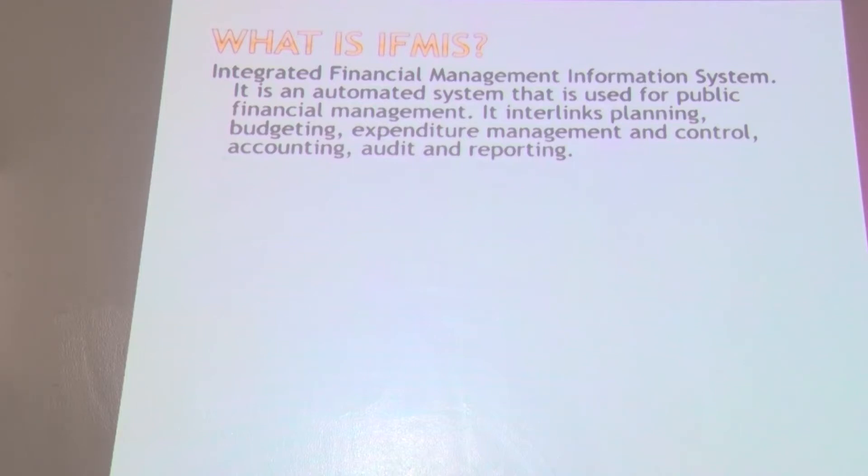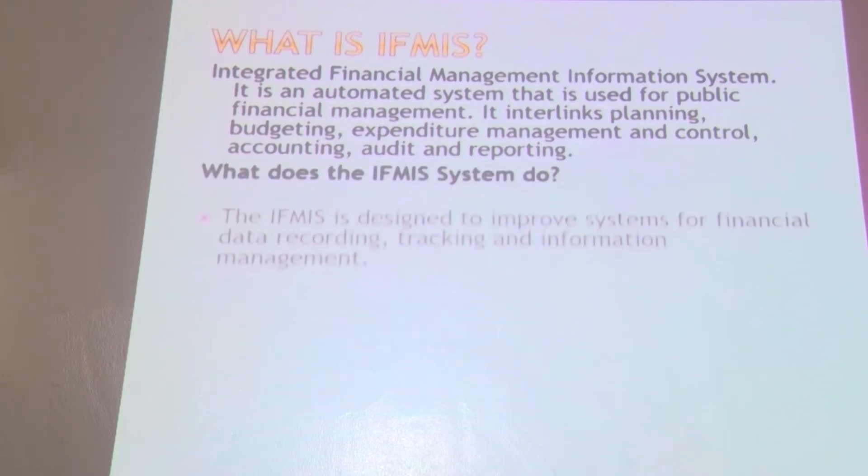IFMIS is a government system that has enabled the government to plan, budget, ensure expenditure management, accounting, audit and reporting. So what does IFMIS do?